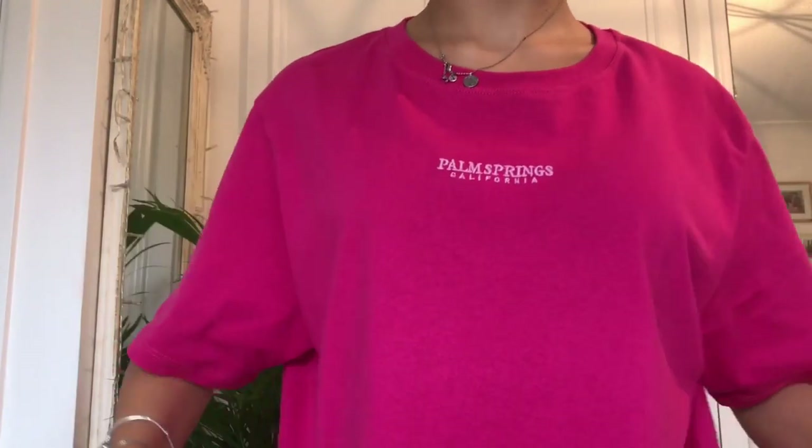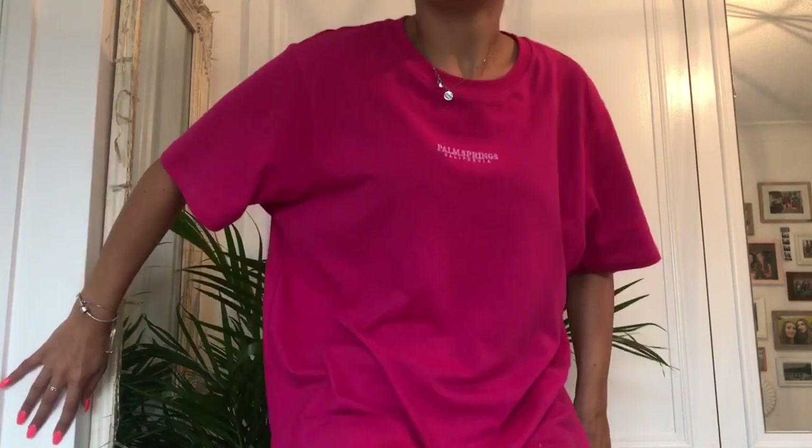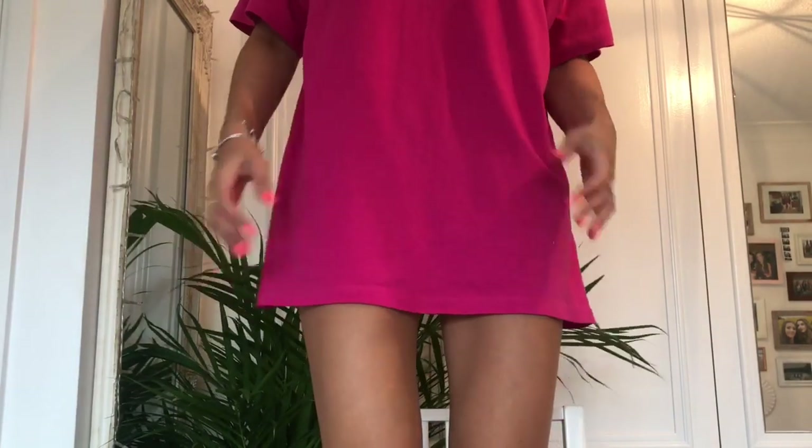The first thing I bought was this top — it just says 'Palm Springs' and it's really summery. I'm going to do a try-on haul so you'll actually be able to see it all, but I've got this one on. I got it in a size medium. It's just a simple summery t-shirt from Primark, from the men's section. I really love the men's tops in Primark.